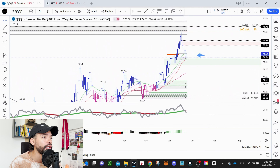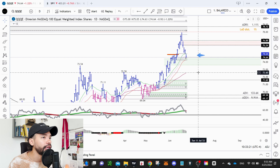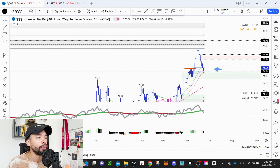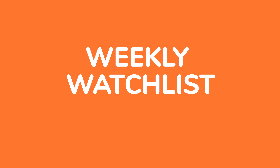If we also take a look at the QQQE — the equal weighted ETF for the NASDAQ — we have the same scenario. We came right here into supply, and I have a red line showing the 1.618 Fibonacci extension measured from this base to this high of 73, all the way down to 68.28. That extension coincided with the supply level. Now we're starting to pull back, coming right into the 21 exponential moving average wave, a demand level, and a Fibonacci support zone. This is a high probability support zone. There's no reason to get scared right at demand — this is actually a place where we want to start accumulating stocks. This is looking pretty constructive.